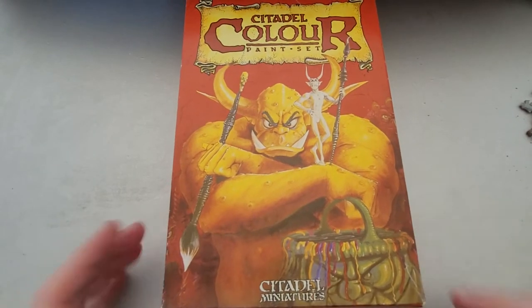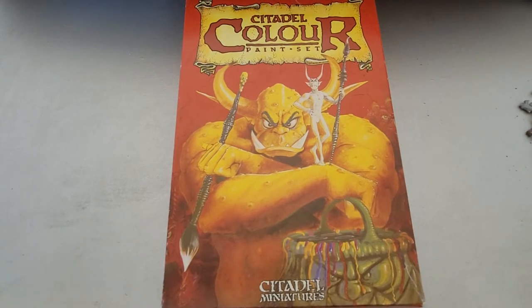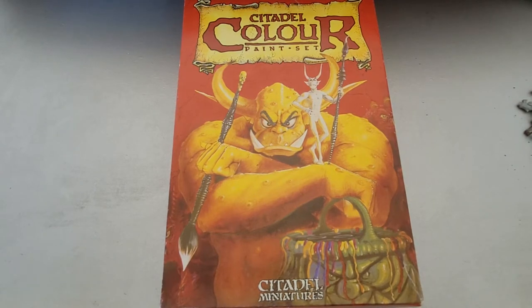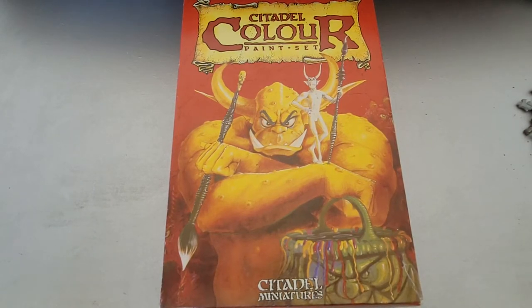Anyone who knows me personally, and as you'll probably find out more from looking at my channel, I am an absolute old-hammer, mid-hammer buff. I love the stuff. The first minis I ever got and was introduced to were my dad's and my friend's brother's stuff from Rogue Trader in the early 90s. So when I saw the Citadel Miniatures Guide as a little kid, I saw these.